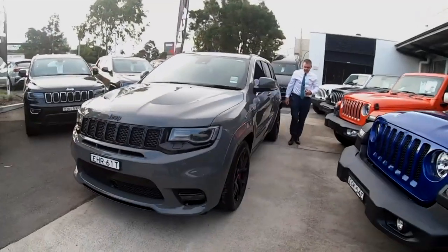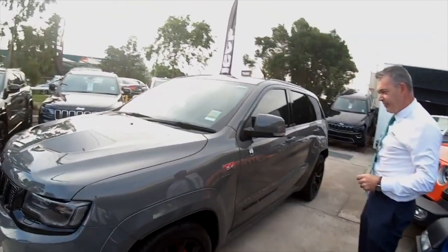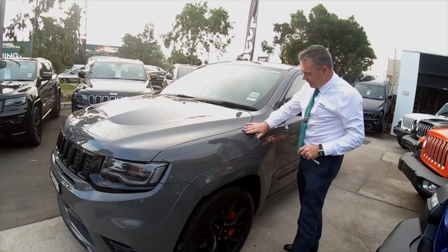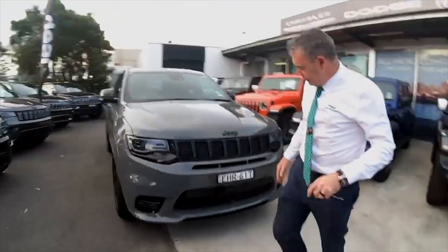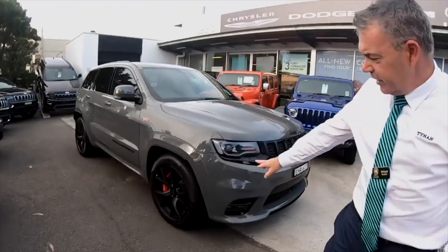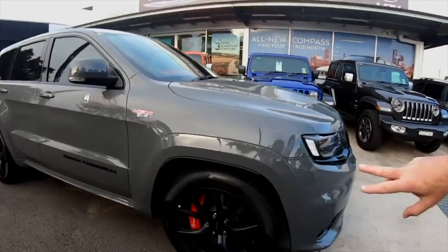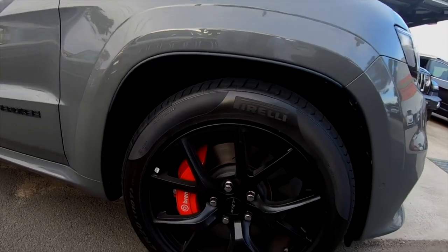So this is the grey I was telling you about — Sting Grey. It looks like an actual matte colour, and I think it really suits the car. You can see it's got the high-performance wheels, Pirelli tyres, and the big Brembo brakes with Pirelli P Zeros.